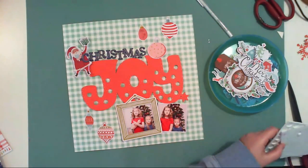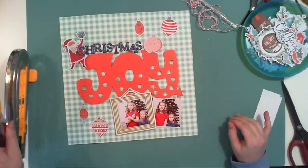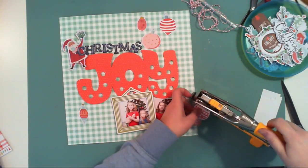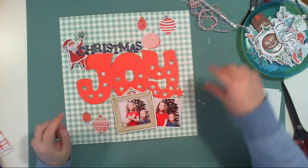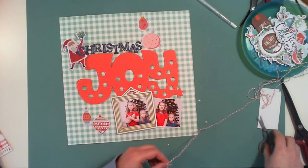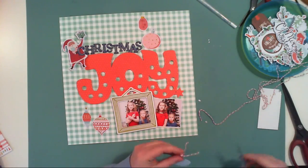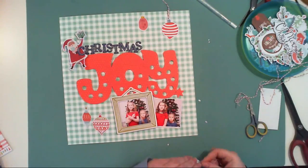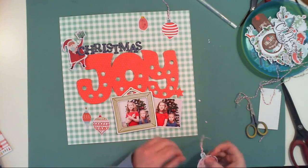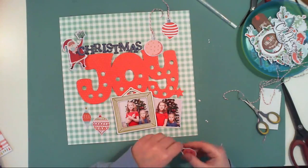Each year I also make a calendar with pictures of my girls — for each month a new picture — as a gift for my parents and my parents-in-law. I usually give it to them on Christmas or just after, because I want to include the Christmas pictures. But I didn't have any Christmas photo to choose from this year. I tried to get them to do another photo session, but they were really not cooperative.